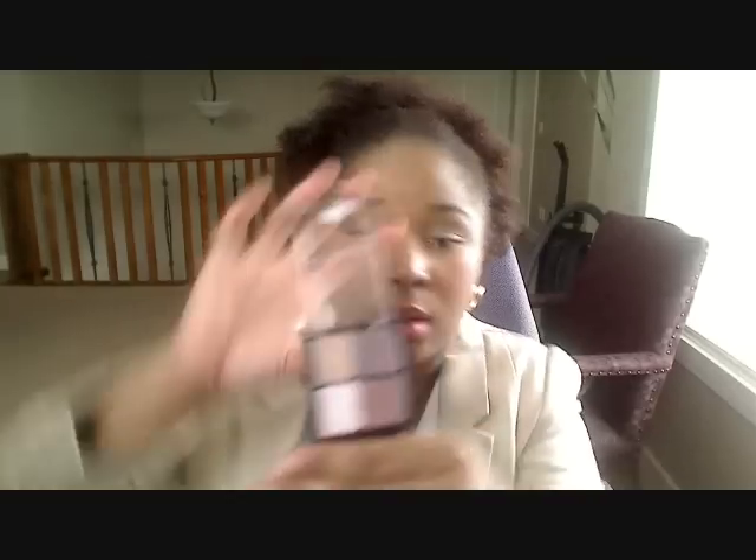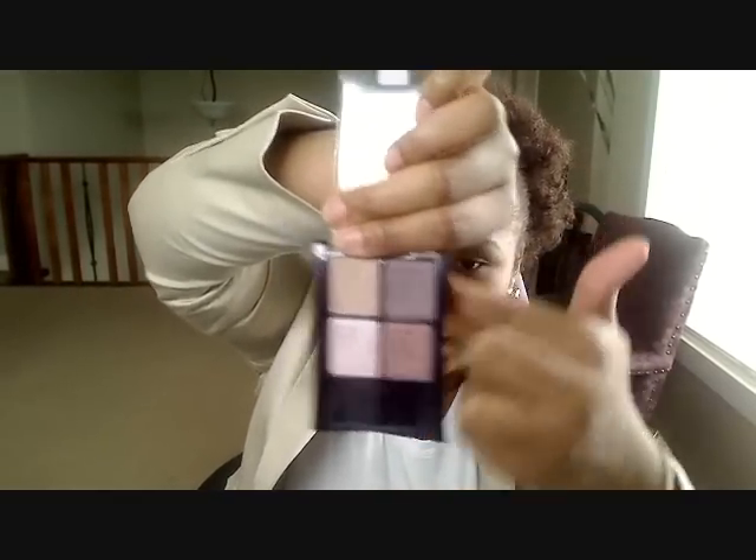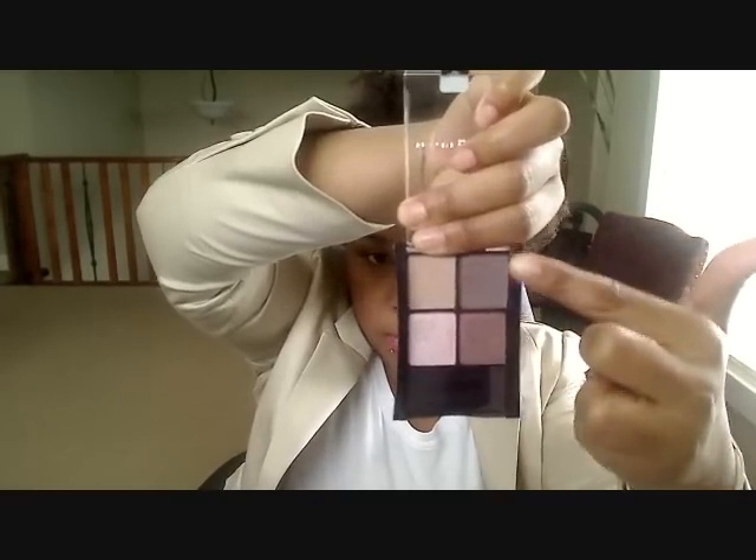On my eyes, I'm wearing the Maybelline Expert Wear Shadow Quad in 70, Time for Wine. It looks like this. I used all the colors where they're supposed to — lid color on the lid, so on and so forth — to get this look.